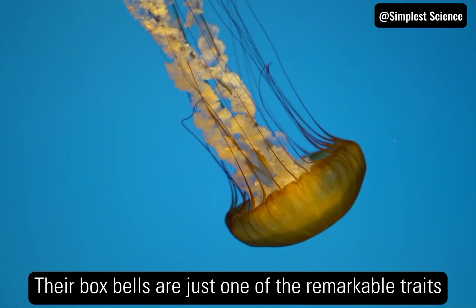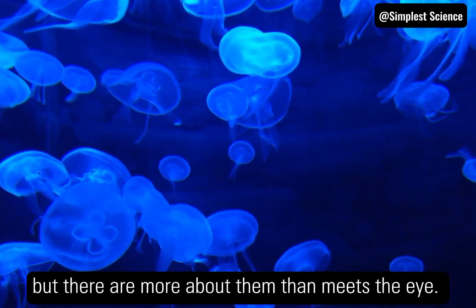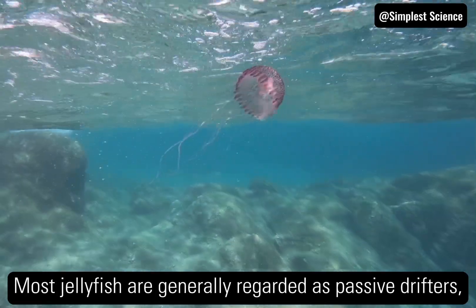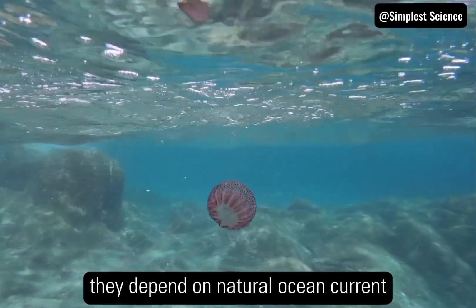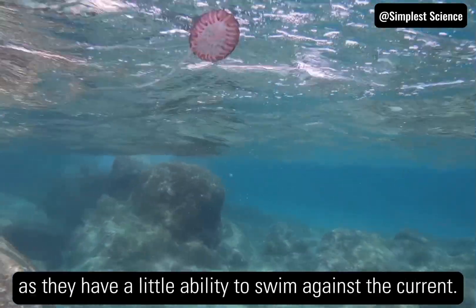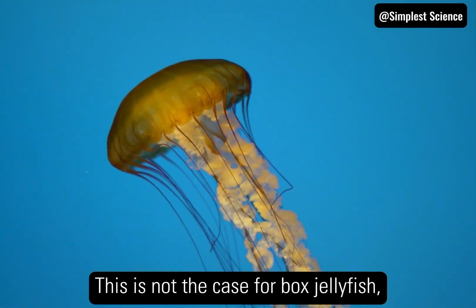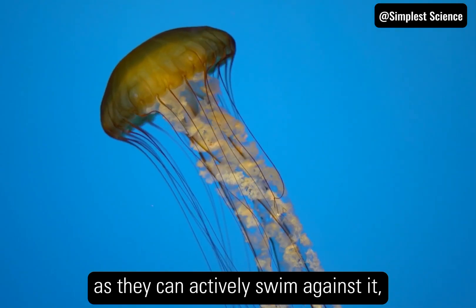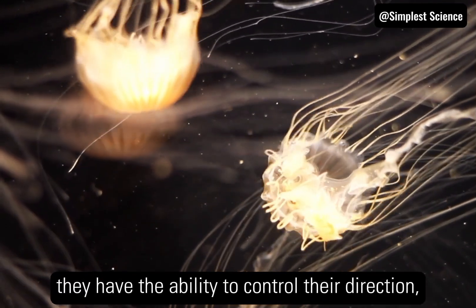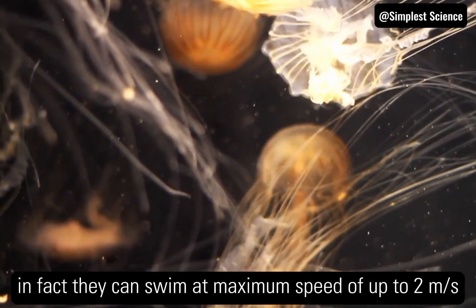Their box bells are just one of the remarkable traits which set them apart from other jellyfish, but there are more about them than meets the eye. Most jellyfish are generally regarded as passive drifters — they depend on natural ocean currents to transport them from place to place, as they have little ability to swim against the current. This is not the case for box jellyfish, as they can actively swim against it, and to pursue and capture prey, they have the ability to control their direction. In fact, they can swim at a maximum speed of up to 2 meters per second.